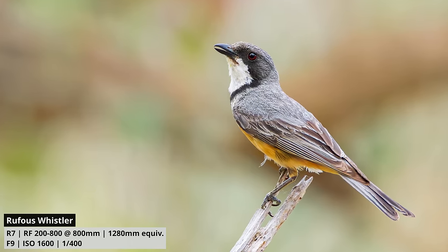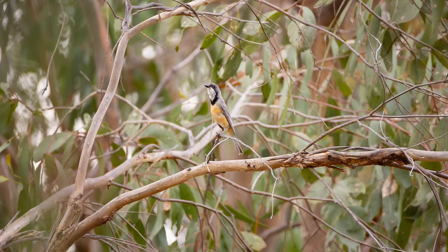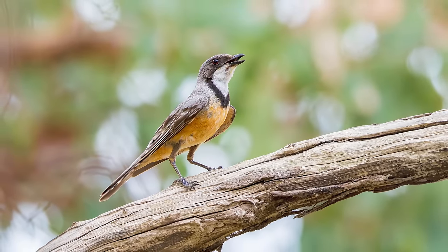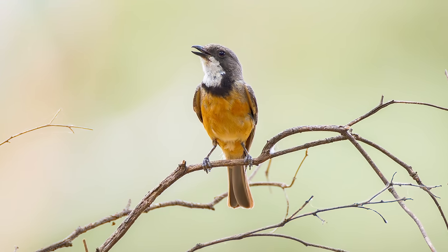Ultimately, what your background looks like depends on how close you are to your subject and how distant the background is. If you're photographing a small bird in a busy tree, you'll never get a smooth background even with an f2.8 lens. But if you're close to your subject with a distant background behind it, you can easily get nice, smooth backgrounds with almost any lens.